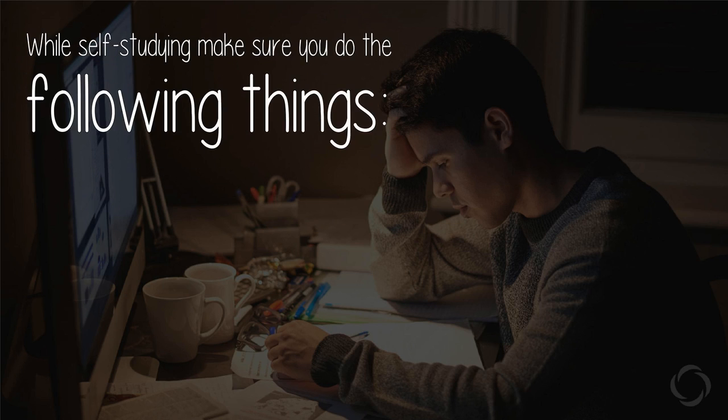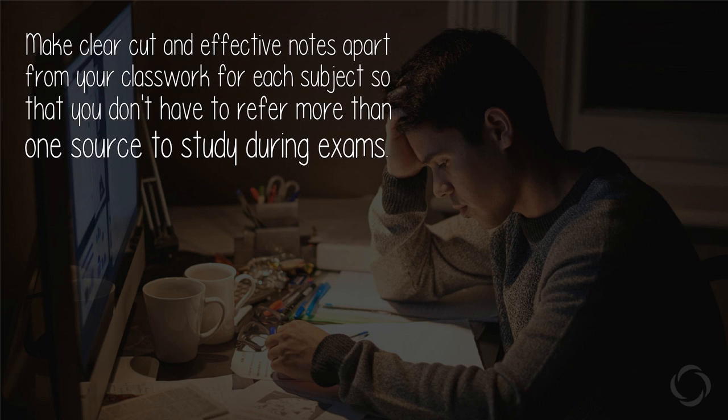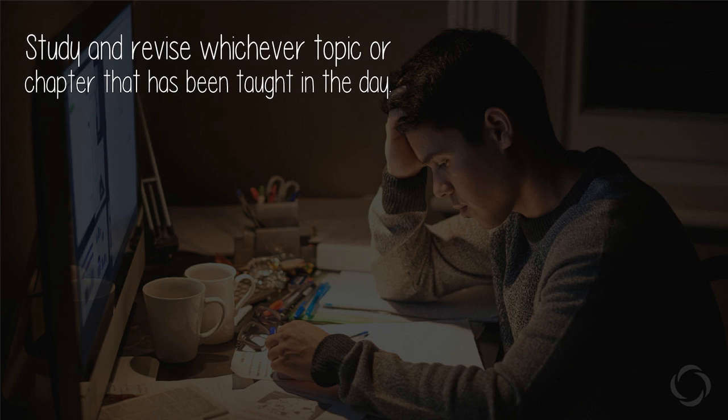While self-studying, make sure you do the following things. Make clear-cut and effective notes apart from your classwork for each subject, so that you don't have to refer to more than one source to study during exams.